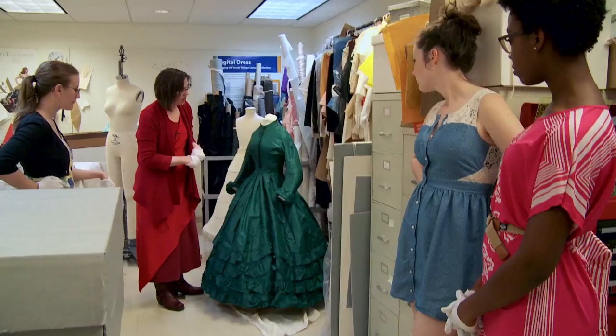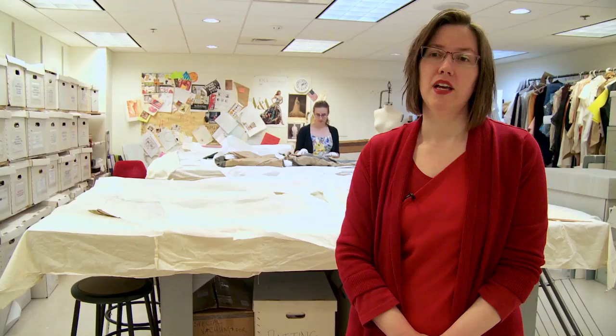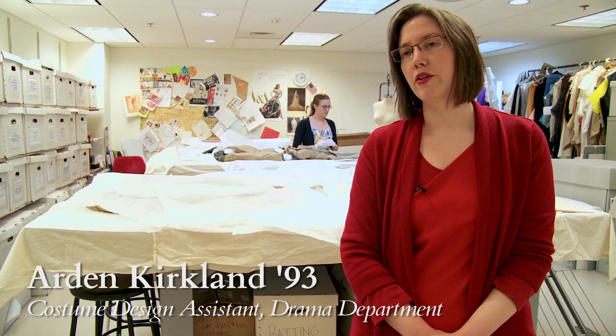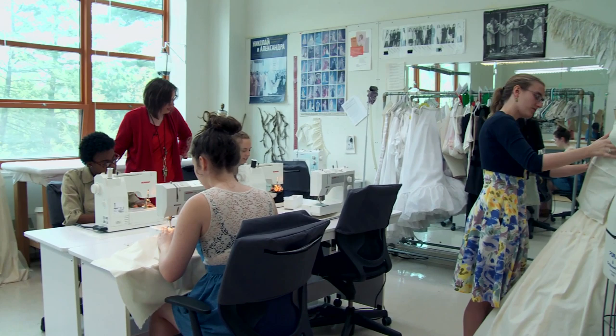My name is Arden Kirkland and I'm the costume assistant for the drama department. I work with Kenesha Kelly, who's our costume designer, working on all things related to the shows in the drama department, working with students, and a lot of things related to construction of costumes.